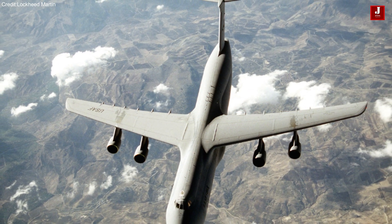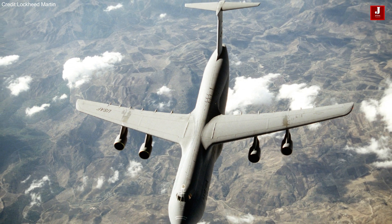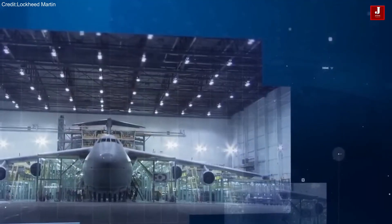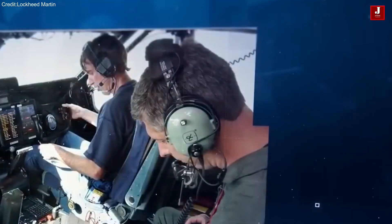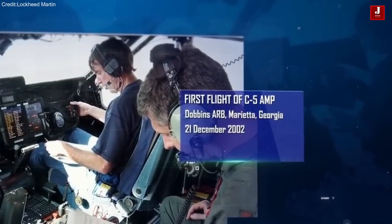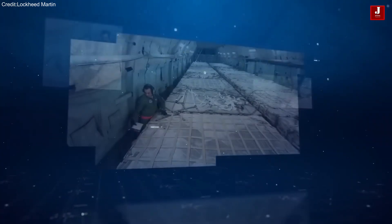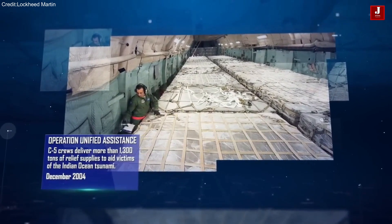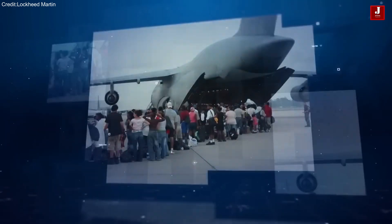Currently, production has ceased. The enduring legacy of the C-5 stands as a testament to aviation excellence. As one of the largest aircraft ever built, the C-5 has played a pivotal role in global logistics, enabling the rapid transport of troops, equipment, and humanitarian aid across vast distances. Here are 10 key aspects that define the remarkable Lockheed C-5 Galaxy aircraft.